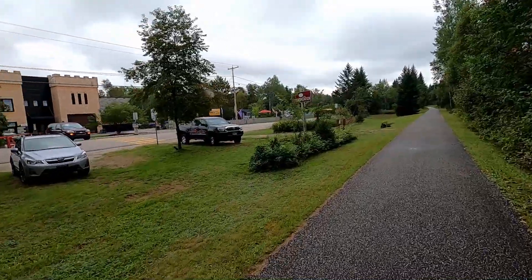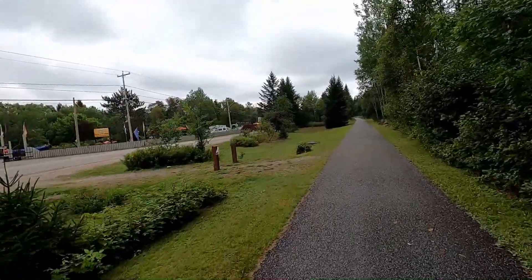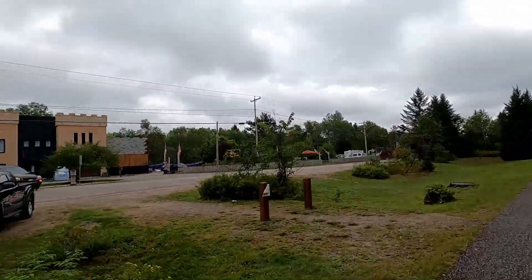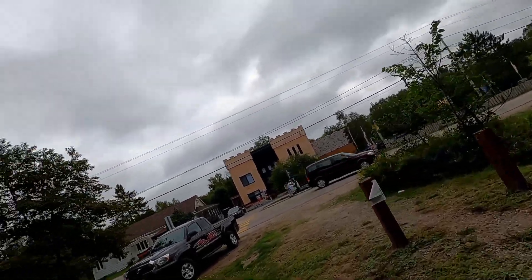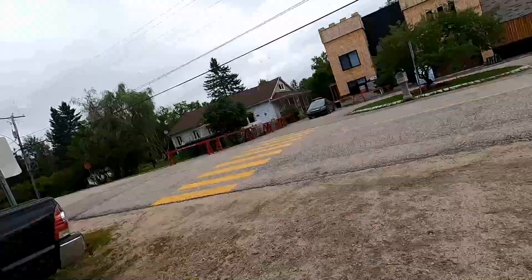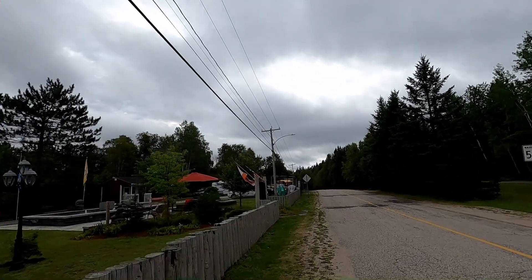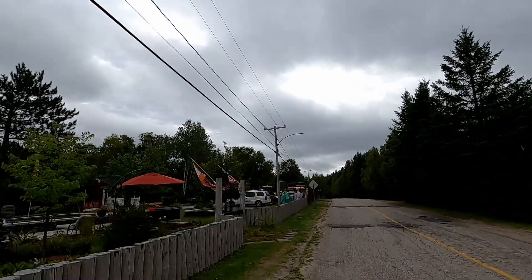I rode by the town of L'Annonciation and turned off the trail to see what appeared to be a park. It turned out to be a campground smack on the side of the trail, which would have been very practical for me — except that this is one of the many that haven't opened their tent sites this year because of the COVID-19 restrictions.